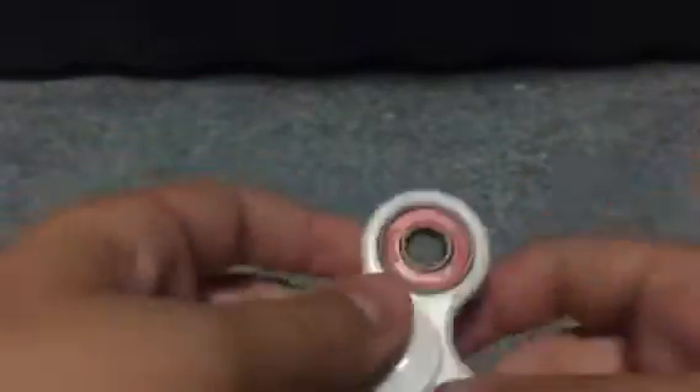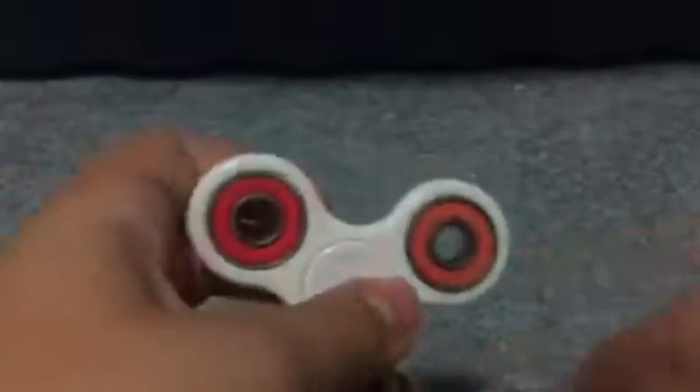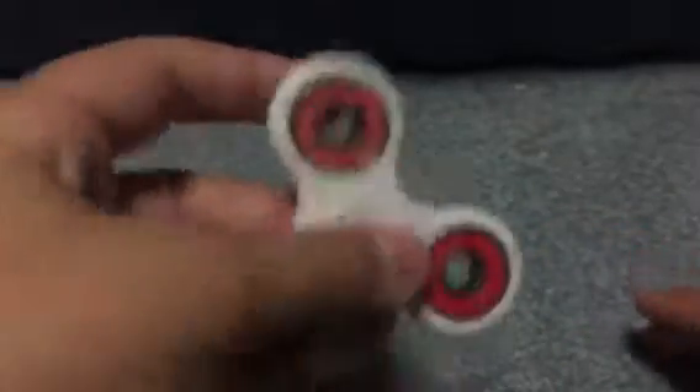In case you don't know what a fidget spinner is, well, fidget spinners are these cool things with bearings. You can find these bearings at Home Depot, Lowe's, etc., and you can spin them like this. Just like Evan said, it can sometimes hypnotize you.